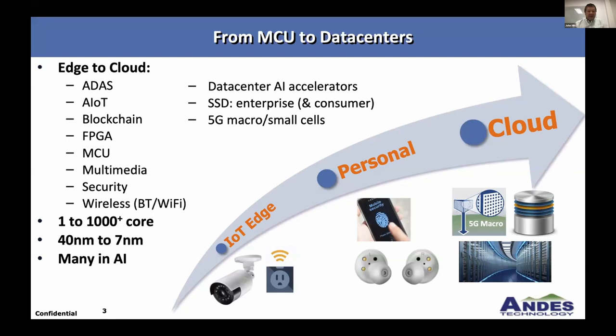The nice thing about RISC-V architecture is that it spans a big breadth of the market, with designs from single cores to thousands of cores. This slide is already out of date — it shows 40 nanometers to 7, but we're starting to see 5 nanometers in sight. AI, whether at the edge or in the data center, is a big draw market for RISC-V.